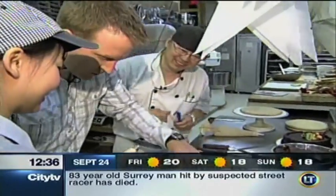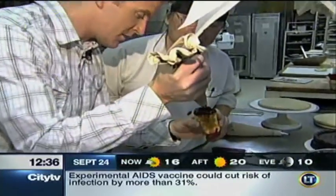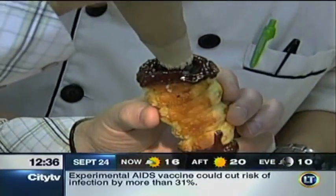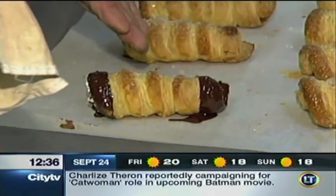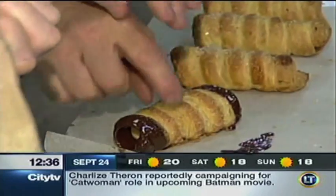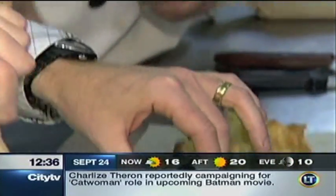OK, I'm just going to put the cream in it. How hard should I squeeze that? Just squeeze it as hard as you want. You only fill half of it, then the other half. All right, there we go.